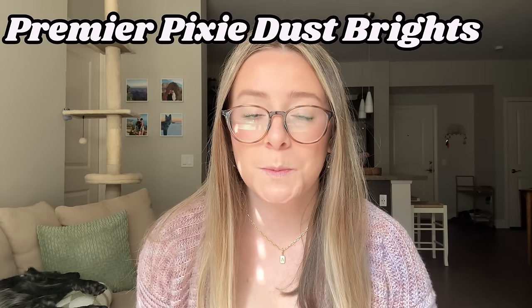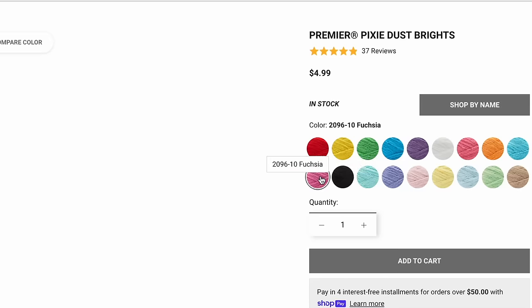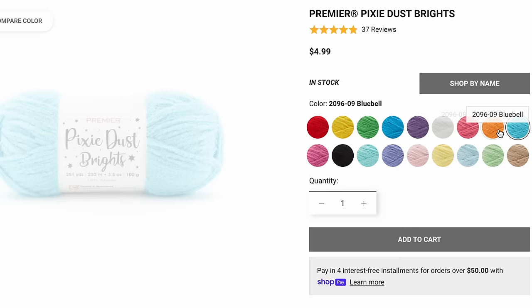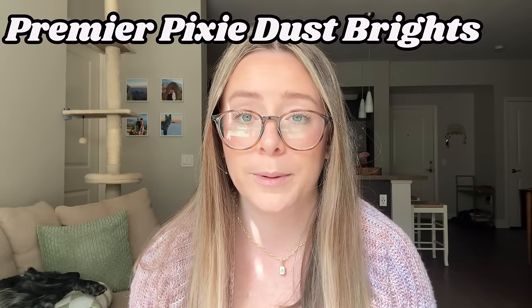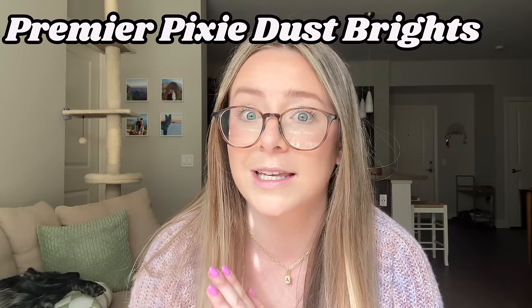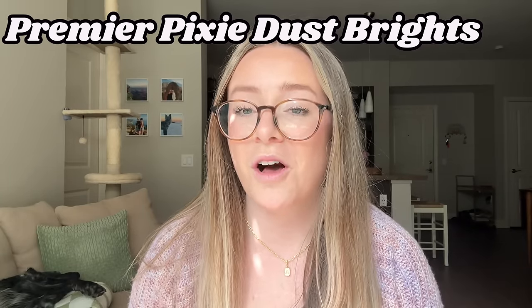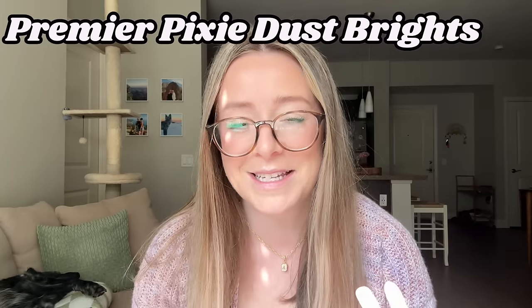Next up we have Premier Pixie Dust Brights. I hadn't heard anything about this yarn until I saw Jenna from Crochet by Jenna talking about it in one of her vlogs recently — she might have been making like a Nessie or a little turtle or something. I think this yarn is super unique because it's a chenille style yarn but it's super fluffy looking, and it would be so fun to make something with it because it gives that really cozy, fluffy appearance. Yesterday I placed a huge order from Premier for this yarn — I'm so excited to try it and share my thoughts. But since I haven't tried this one, it's got to go in There's Crotential. I do feel very confidently that this yarn is really great because I trust Jenna wholeheartedly, and she said she loves it and we tend to have the same taste.